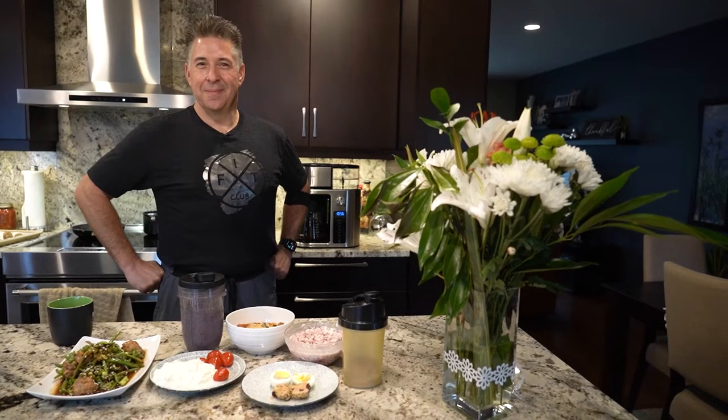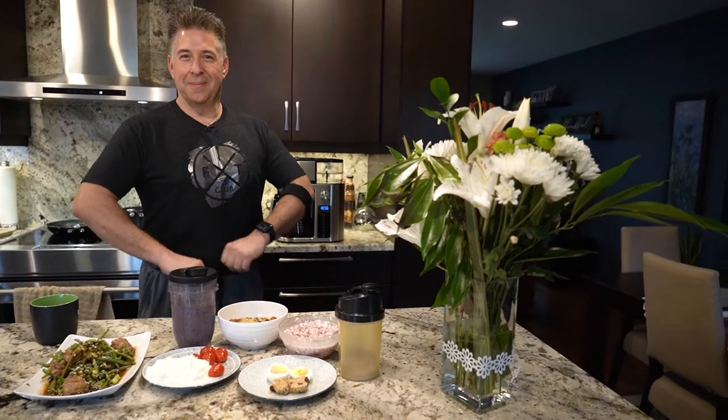Hey Fit Fam, we have one of our veteran guests on the show, Mark G, and he will be sharing one day's worth of meal prep.